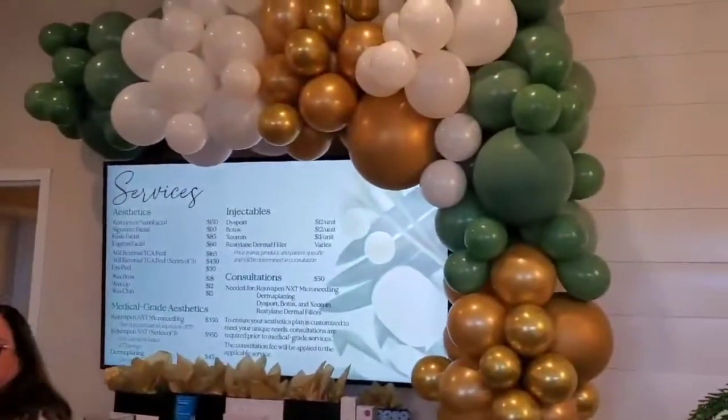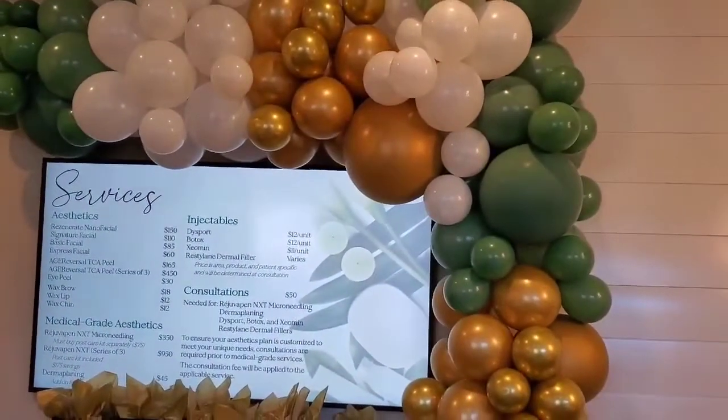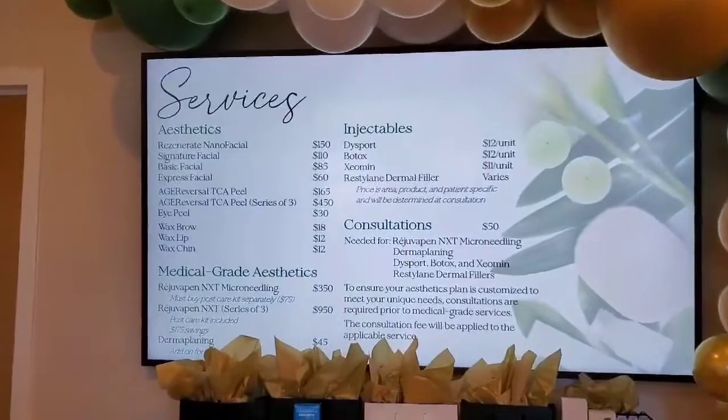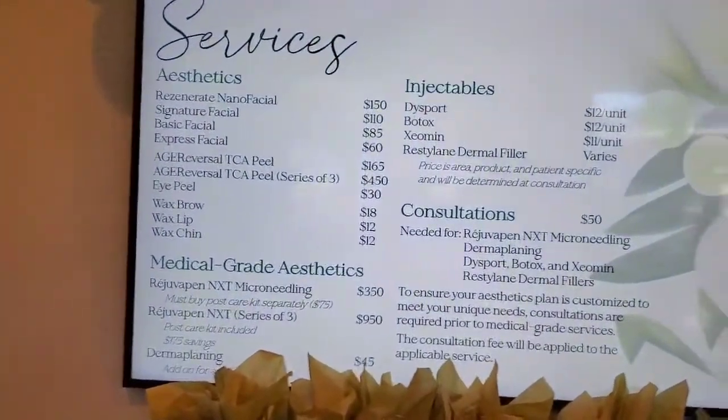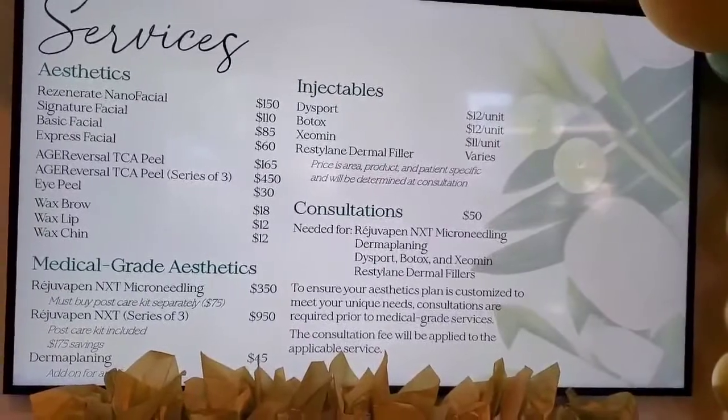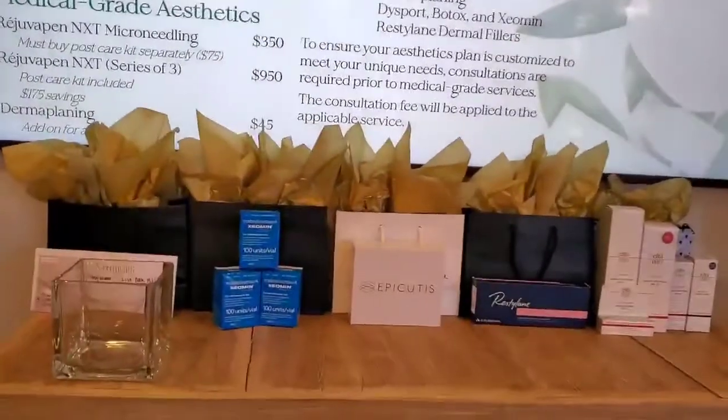Let's go look at some of the rooms, and you can tell us about some of the services you provide. They have an open house this evening from 5 to 7 — make sure you come out and support them. They'll have some food and some prizes, and those little goodie bags right there, they look good.